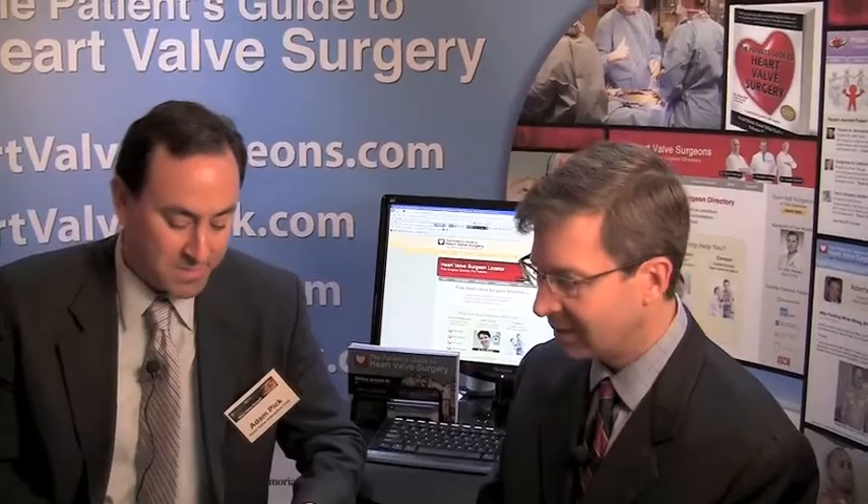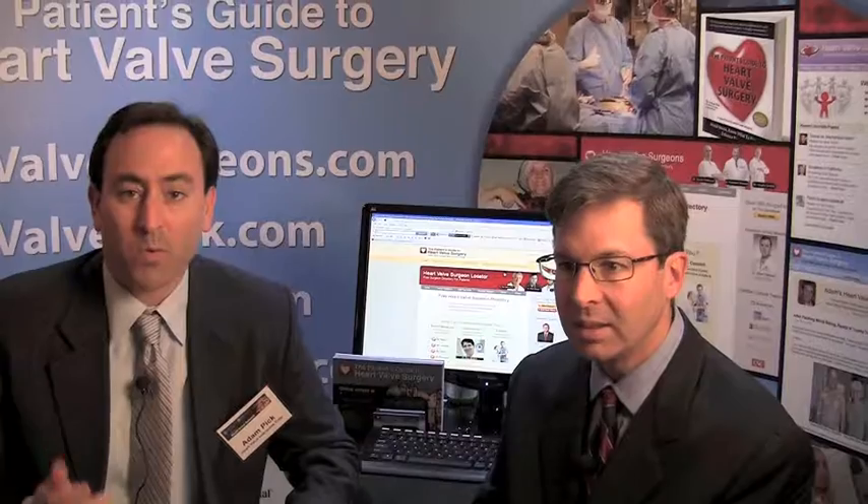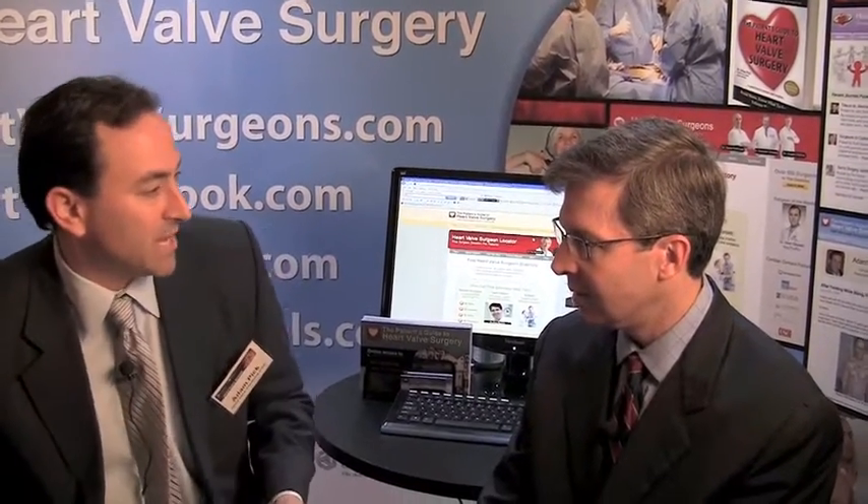This question comes in from Jim. He says: I'm 65 and diagnosed with moderate aortic stenosis. My question is about minimally invasive surgery — it seems there are a couple of different types. Can you help me understand that better?